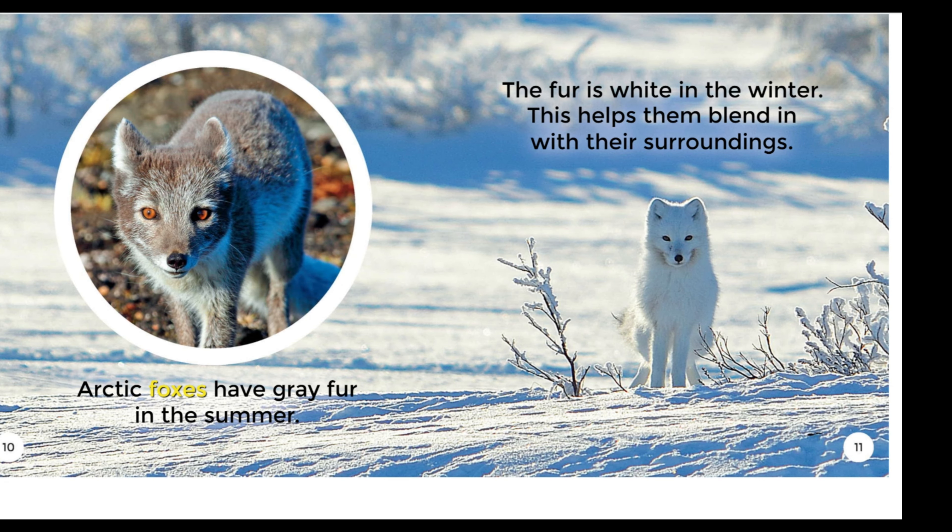Arctic Foxes have gray fur in the summer. The fur is white in the winter. This helps them blend in with their surroundings.